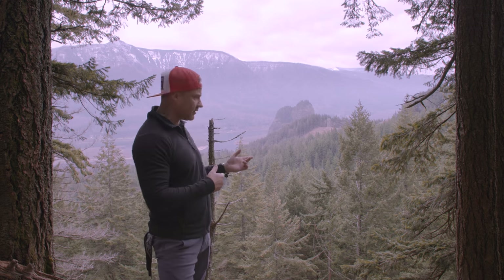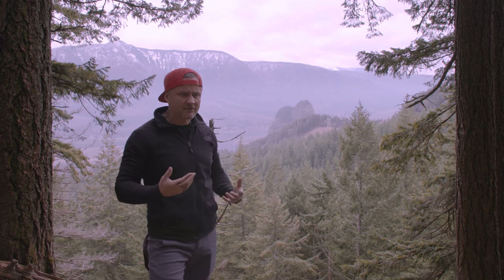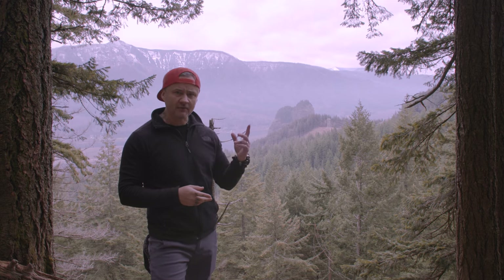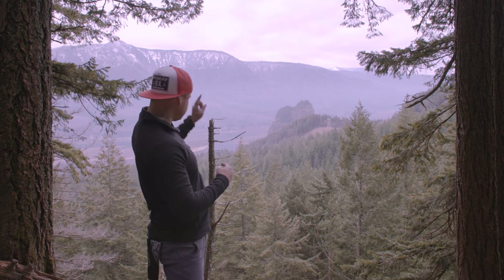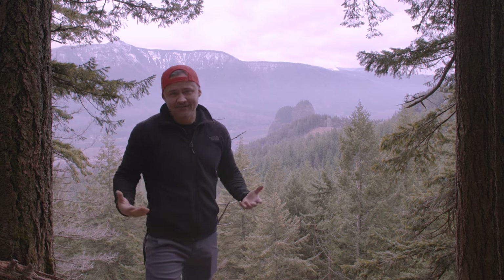Side note, this is actually also the place where I lost my drone. I came up here and filmed some of the best drone footage I've ever filmed for a video for you, and then promptly lost it while I was trying to land it here. So it now lives somewhere down there. Not so great.